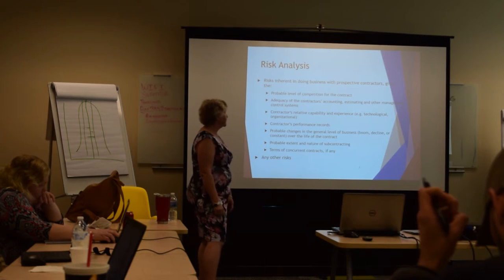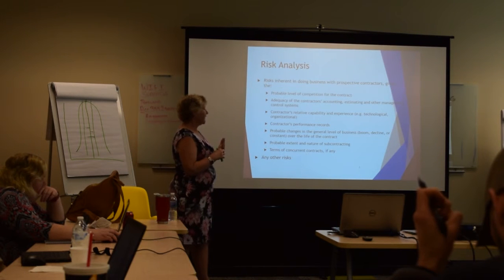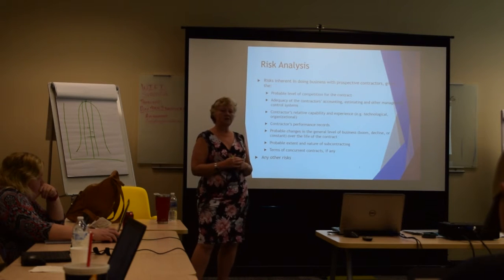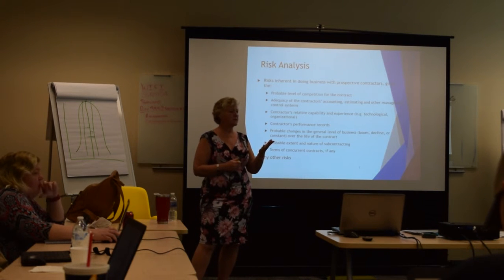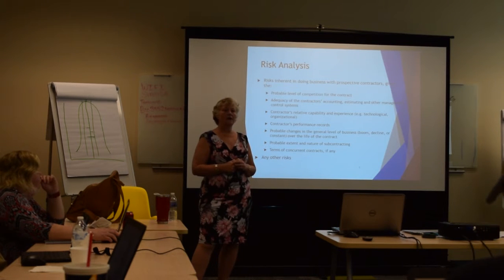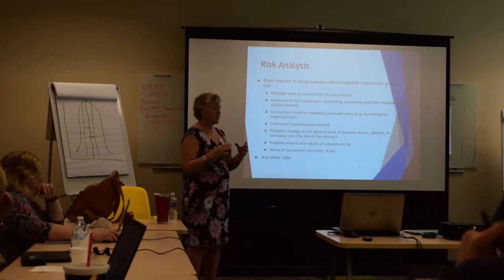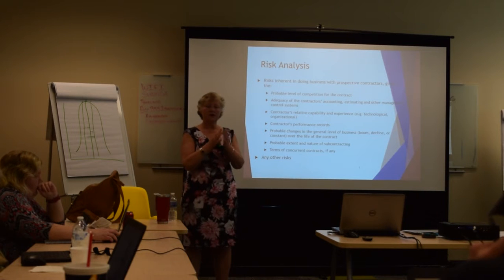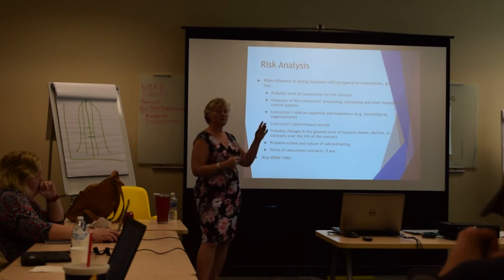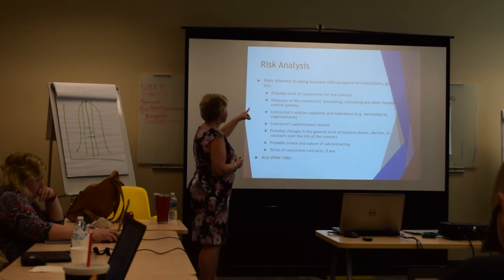Other risks are inherent in doing business with contractors. What's the probable level of competition? For example, there were some centers that were contracted out and some that were federally owned — the government probably couldn't get contractors to handle those particular federally owned centers. That's an example of level of competition.